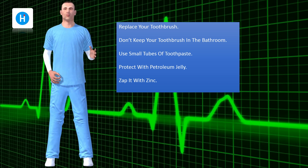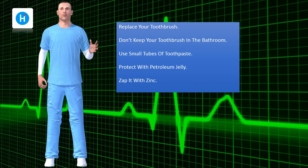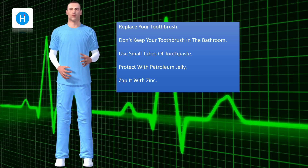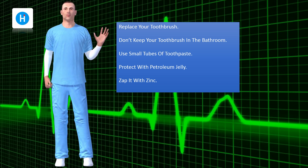Use small tubes of toothpaste. Toothpaste can transmit disease too, so if you use smaller tubes, you'll be replacing your toothpaste more often. Protect with petroleum jelly.